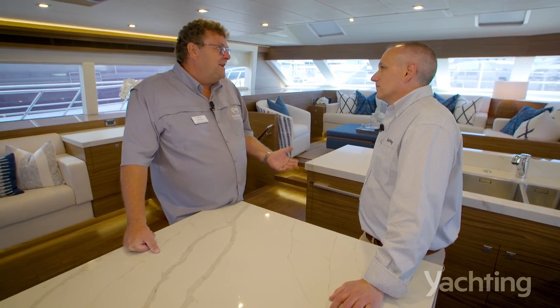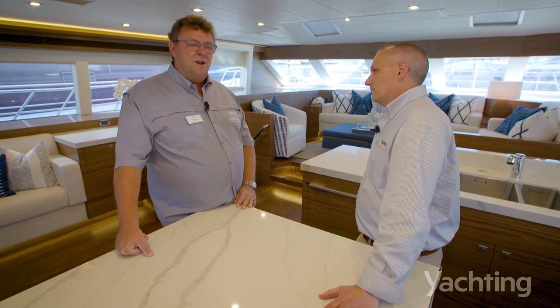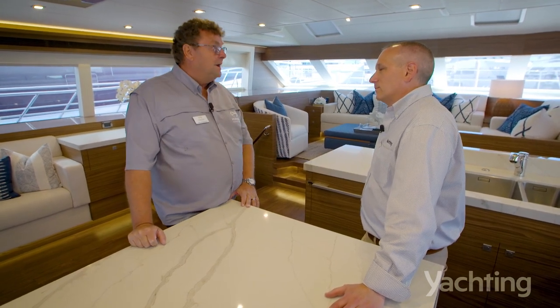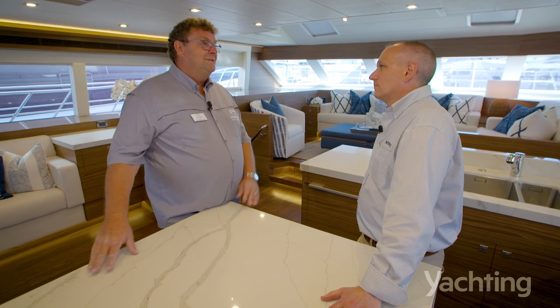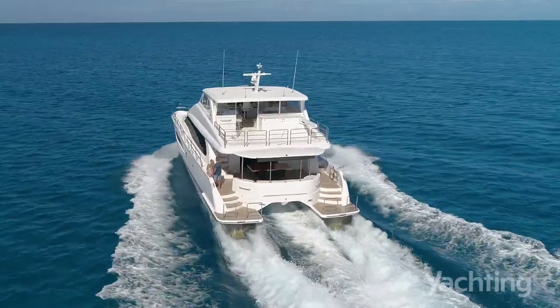Those beautiful FDs — it's the same guys. So you're seeing superyacht quality in the mechanics, electrical, and woodwork. That all culminates in a yacht built to a very high quality.